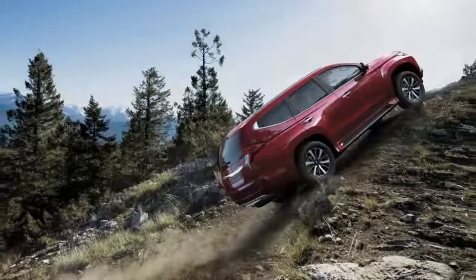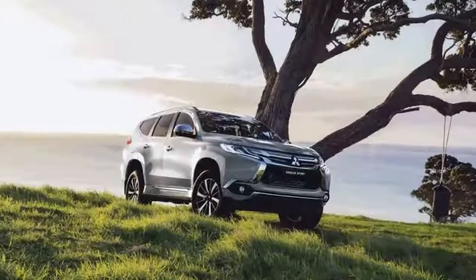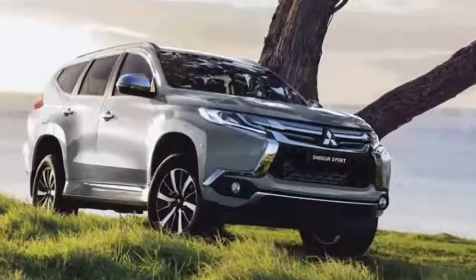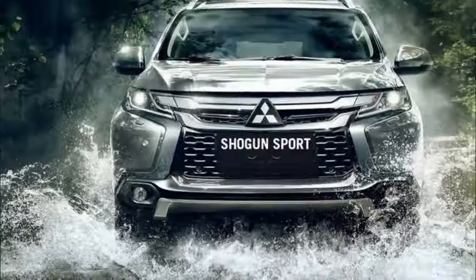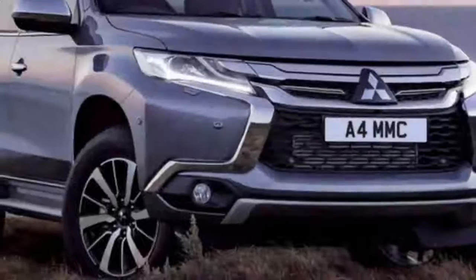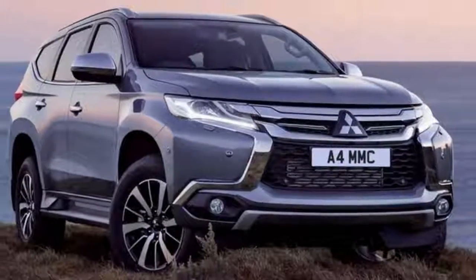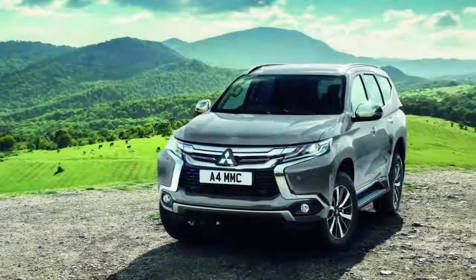The Sport 4 adds heated front seats, the Mitsubishi power sound system boasting extra tweeters and a 510-watt amplifier, headlight washers, plus a wide range of active safety features such as adaptive cruise control, forward collision mitigation, blind spot warning, a 360-degree view camera, and the ultrasonic MIS acceleration mitigation system.